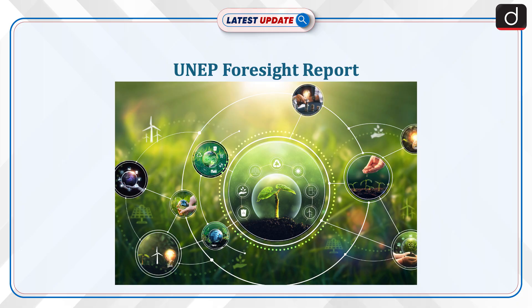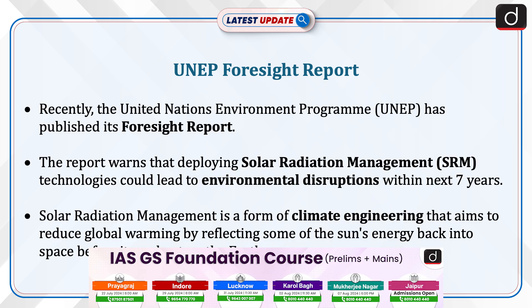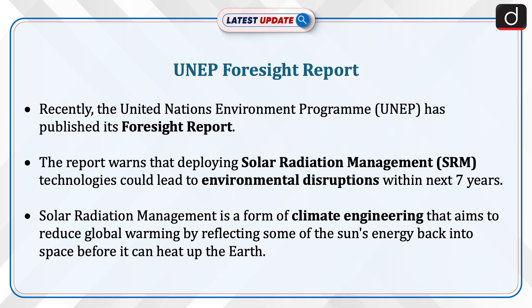Welcome to the latest update program. The topic of discussion is the UNEP Foresight Report. Recently, the United Nations Environment Programme published its Foresight Report, which warns that developing solar radiation management technologies could lead to environmental disruptions within the next seven years.